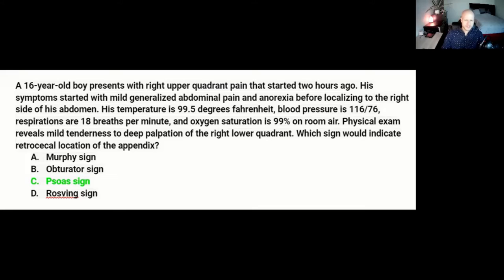A 16-year-old boy presents with right upper quadrant pain that started two hours ago. Symptoms started with mild, generalized abdominal pain and anorexia before localizing to the right side of his abdomen. His temperature is 99.5, blood pressure is 116 over 76, respirations are 18, and saturation is 99% on room air. Physical exam reveals mild tenderness to deep palpation of the right lower quadrant.